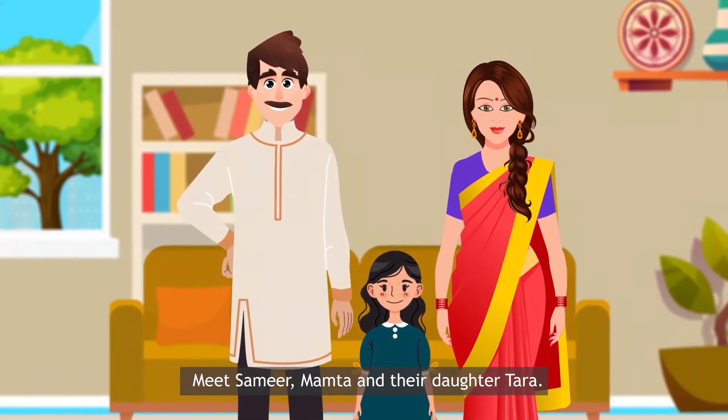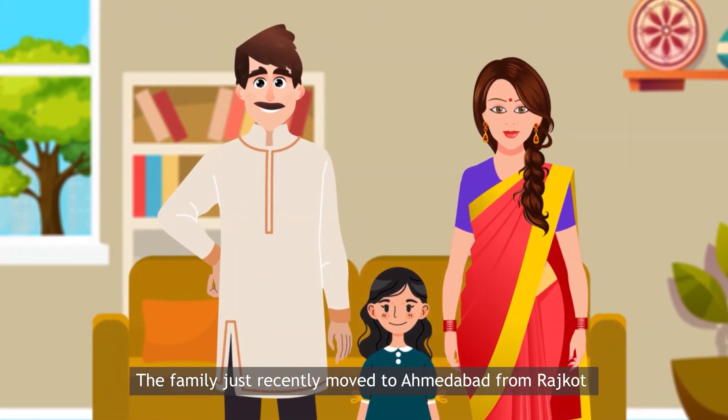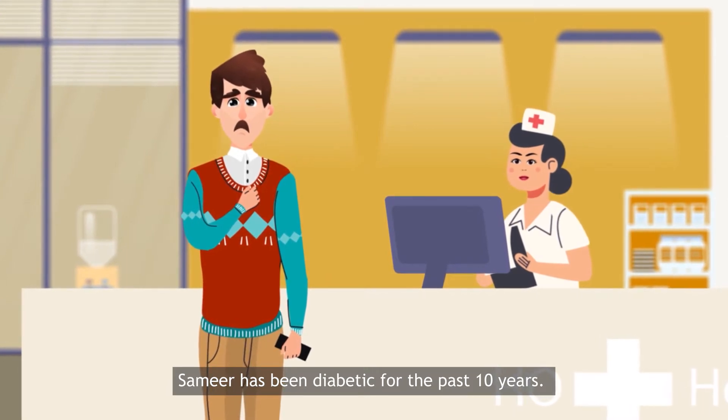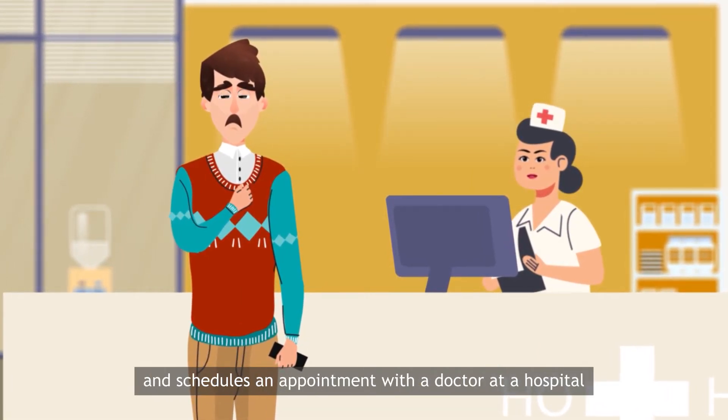Meet Samir, Mamta and their daughter Tara. The family just recently moved to Ahmedabad from Rajkot. Samir has been diabetic for the past 10 years. He is experiencing chest pain for the last few days and schedules an appointment with a doctor at a hospital.